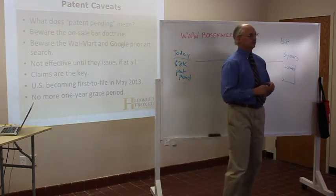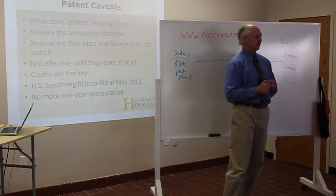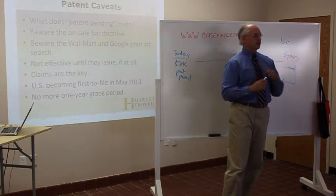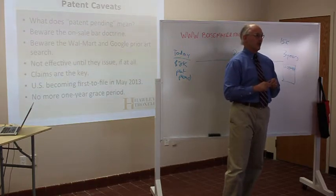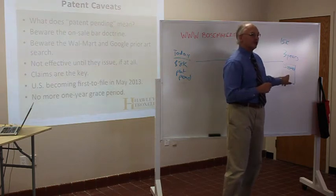Then what happens? Do people just stop making your thing? Not if it's good. Do they just start sending checks? No. All this is is a license to go sue people for patent infringement. You can't sue them before this point in time.